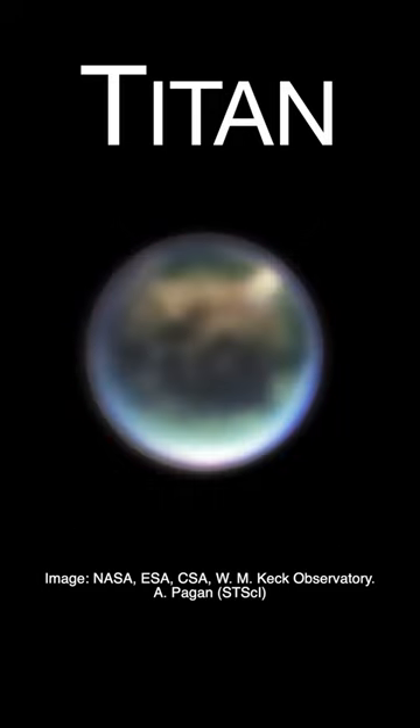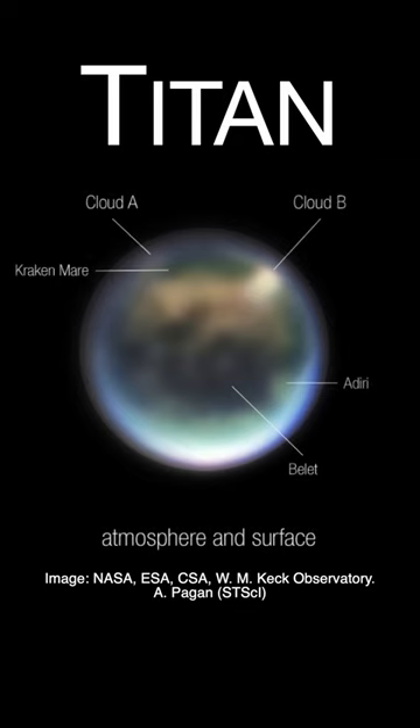Using other filters, a composite image captures the lower clouds as well as several surface features. Kraken Mare is thought to be a methane sea. Belet is an area of dark-colored sand dunes, and Adiri is a region of bright albedo.